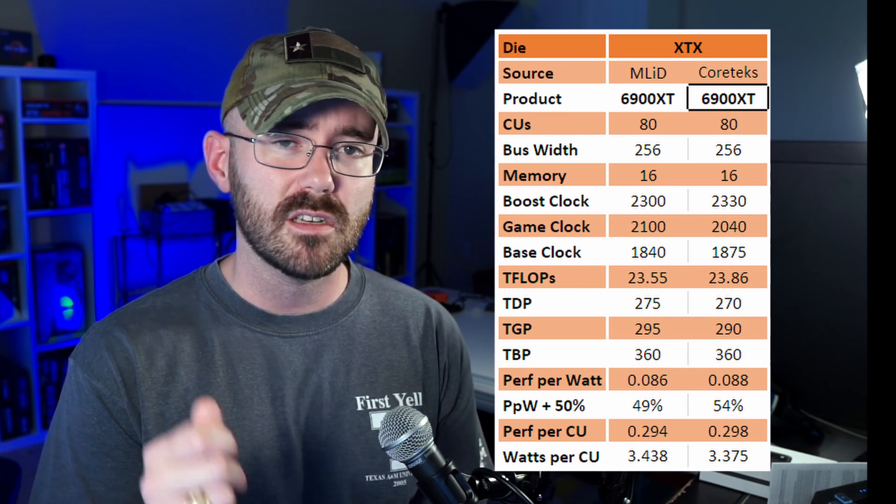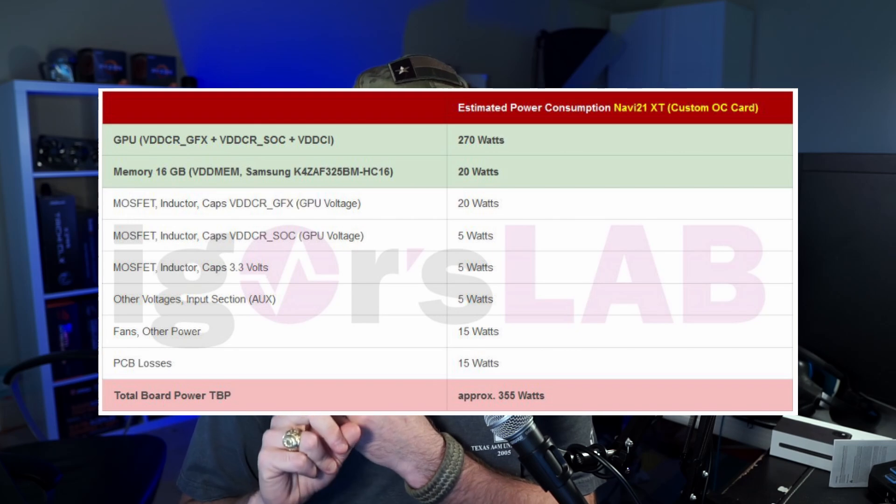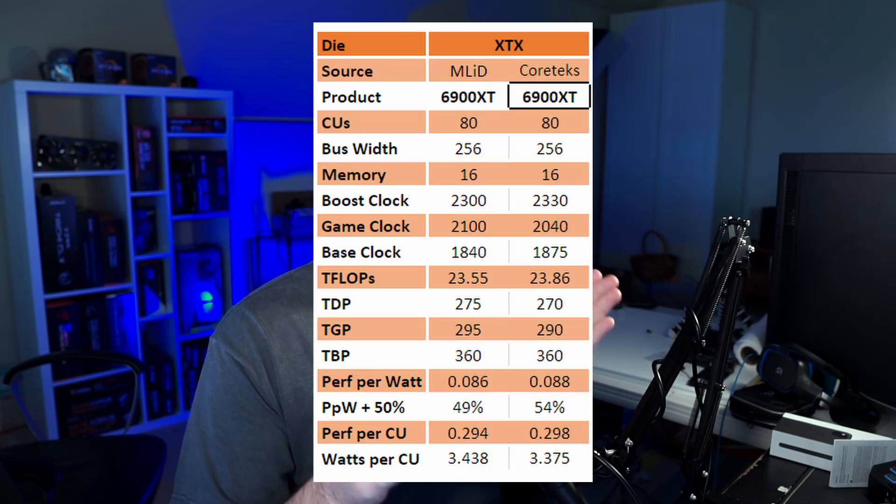The 80 compute units is confirmed, and the TDP is also confirmed. Now we did get a curveball this past week when it comes to power. This specification is the pure TDP — the thermal design parameter — which is the core of the graphics card itself and does not include the memory or anything. I took Igor's Lab calculations and tried to figure out both the total graphics power and the total board power, so I could extrapolate into the performance per watt model. Long story short, both of these leaks line up to about a 360-watt total board power, which sounds pretty beefy, but given the performance we're expecting out of this card, it should demand a pretty high wattage as well.